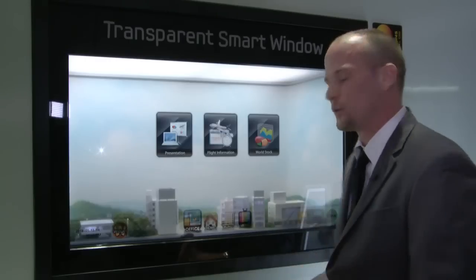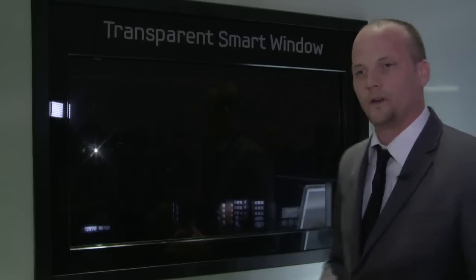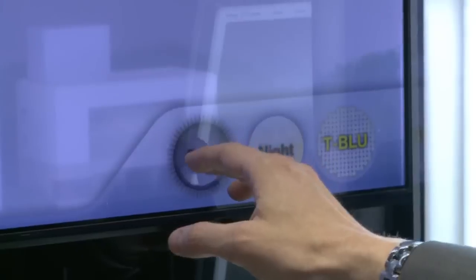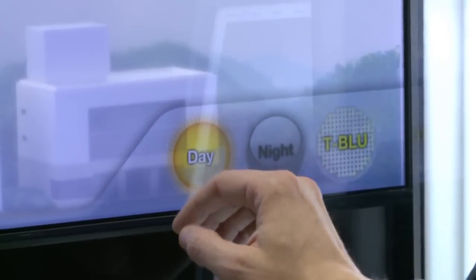Everyone asks what happens when it goes to nighttime. The LCD has built-in lights at the top and the bottom of the screen, allowing us to get illumination during the nighttime.